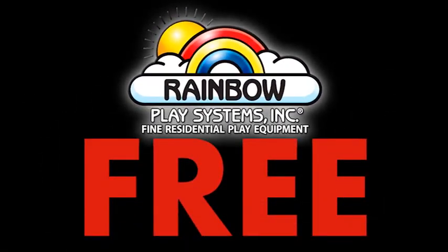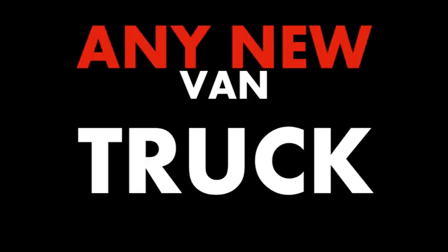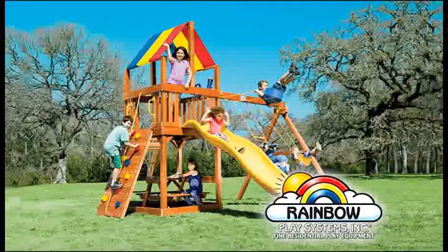Swing into spring with a free Rainbow play system from Corwin Automotive. This April, purchase any new van, truck, or full-size SUV at the region's lowest price, and Corwin's will give you a free Rainbow play system.